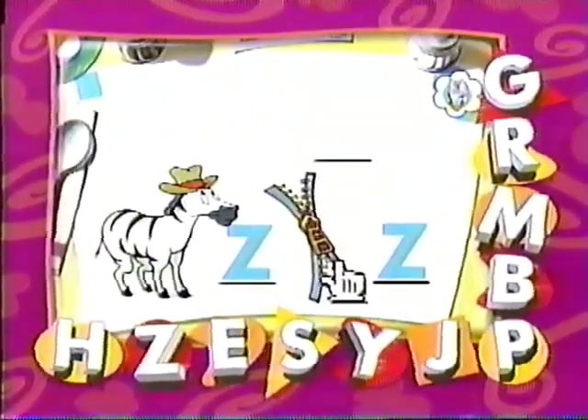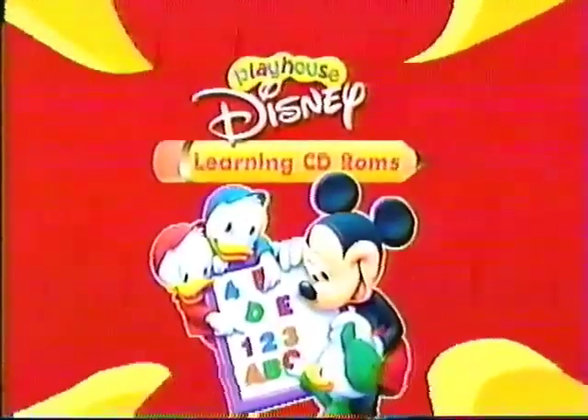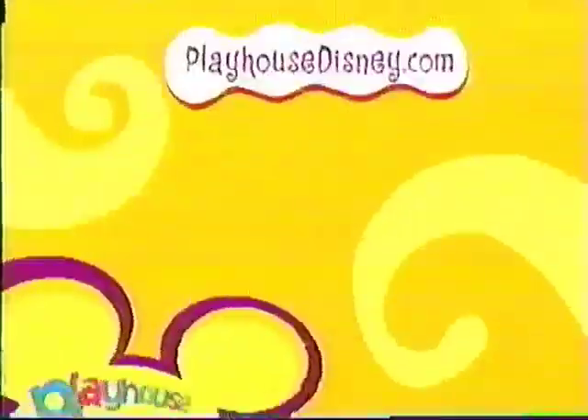See you soon. Mickey's letter time, brought to you by Disney Learning Software. Come play online at playhousedisney.com.